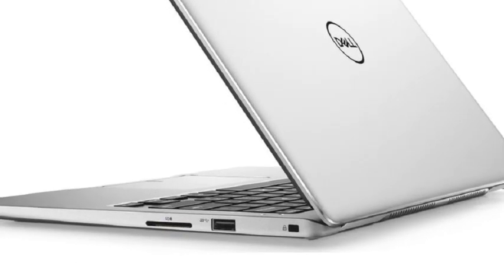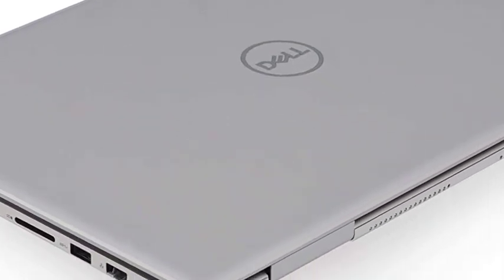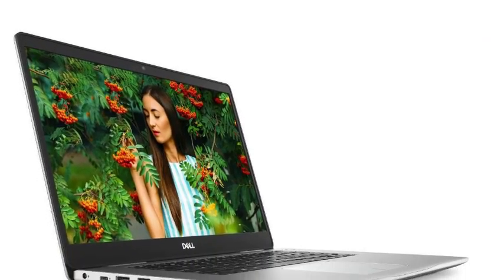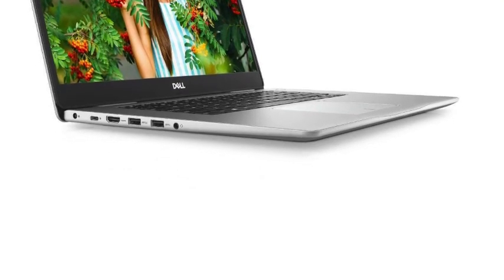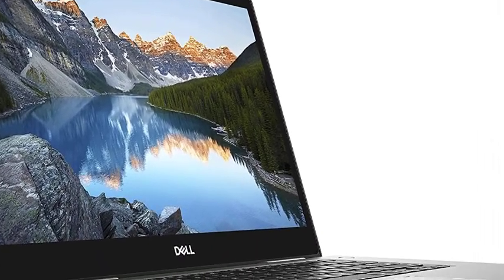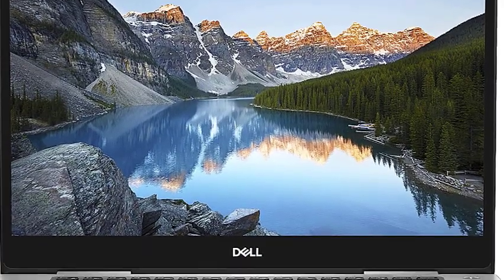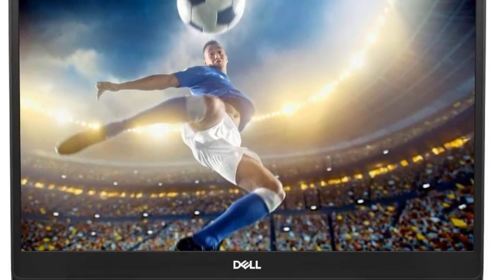Inspiron 15 has a 15.6-inch panel surrounded by a thin bezel which looks gorgeous. Its display is capable of outputting full HD IPS display backed by TrueLife LED backlit technology. With an overall weight of just 4.41 pounds, the Inspiron 15 is easy to carry and doesn't feel bulky at all. It comes with pre-installed Windows 10 Home Edition, so you can get started right away.